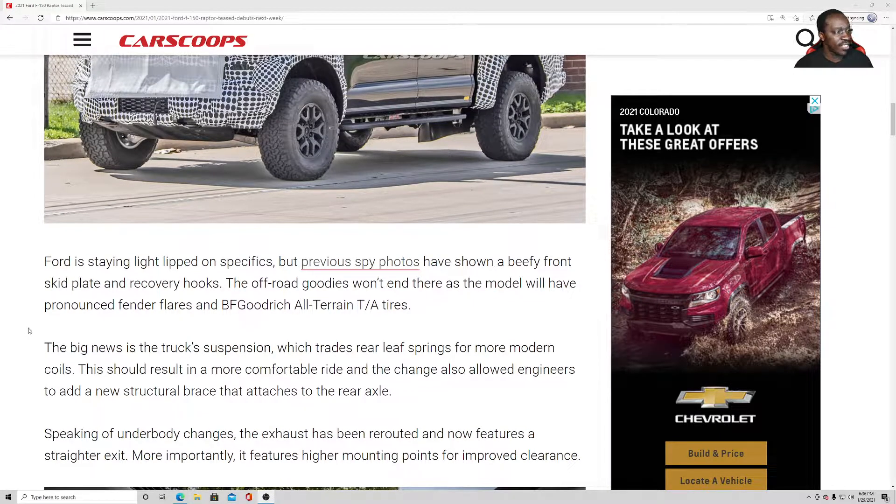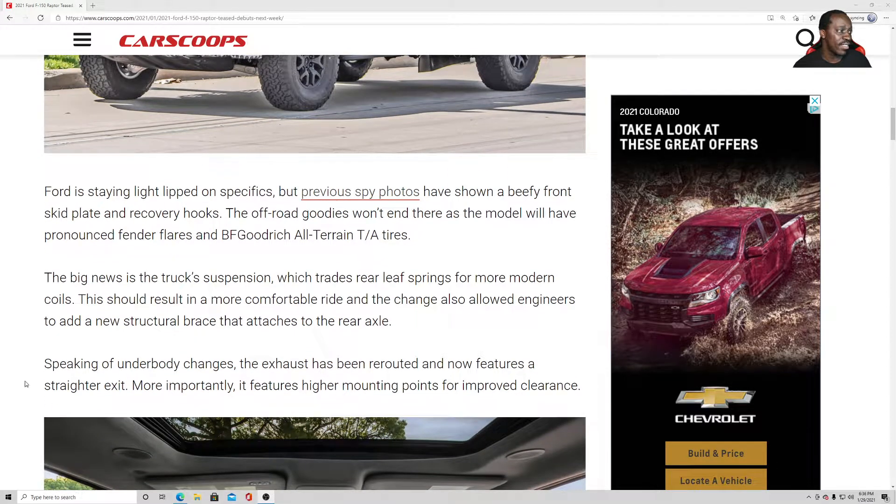Ford is staying tight-lipped on specifics, but previous spy photos have shown a beefy front skid plate and recovery hooks. The off-road goodies won't end there as the model will have prominent fender flares and BF Goodrich All-Terrain T/A tires.